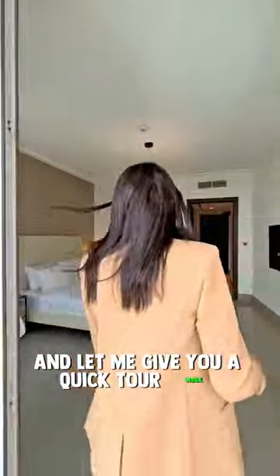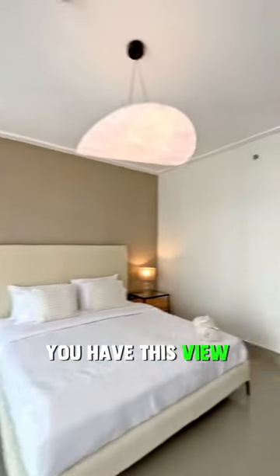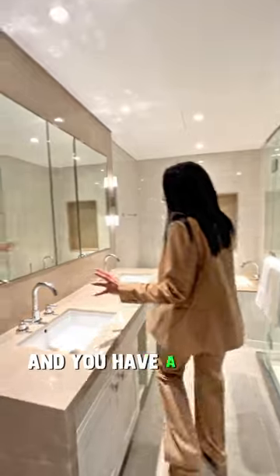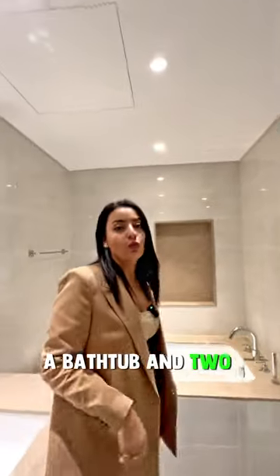This is the master bedroom. You have this view from every single bedroom and the living room. Here you have the closet, his and hers. In the bathroom you have a double sink, a bathtub, and two walk-in showers.